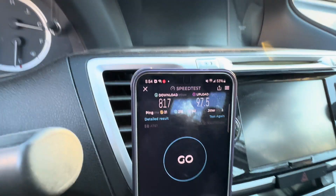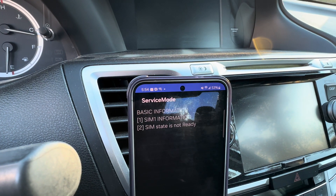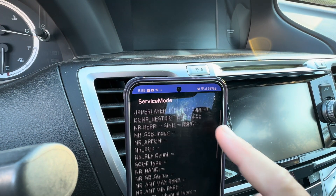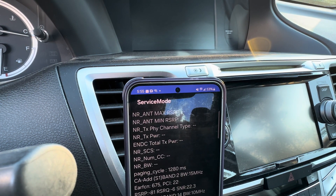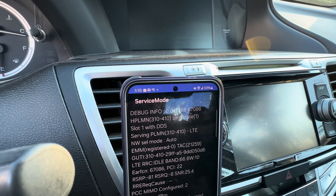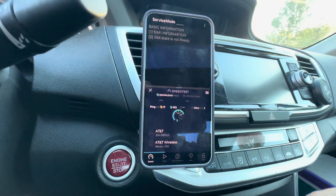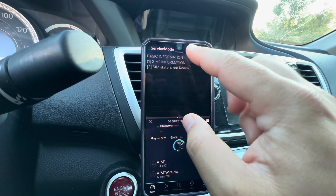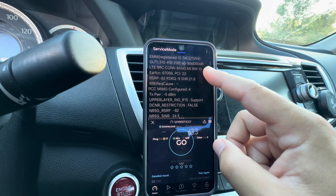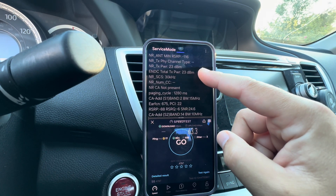Let's check the bands we're connected to. We've got 10 megahertz of Band 66, 15 megahertz of Band 2, 10 megahertz of Band 14, and another 5 of Band 66 — I didn't know they were all chopped up like that. Also showing 10 megahertz of Band 66 and n77 for 40 megahertz — that's your DOD and C-band.